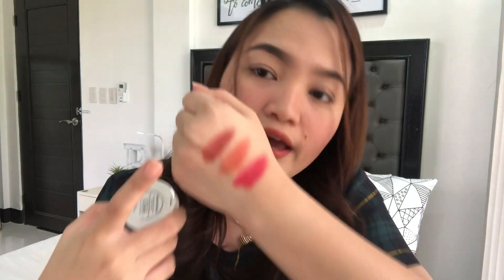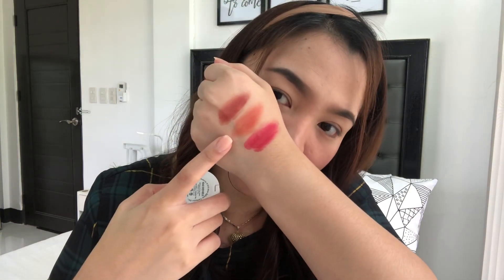Look how pigmented this is — look at the pigment! So here are the swatches, these are the three shades. My favorite shade is 'Head Over Heels.' The shades are: Head Over Heels, Magic Spell, and Abracadabra.